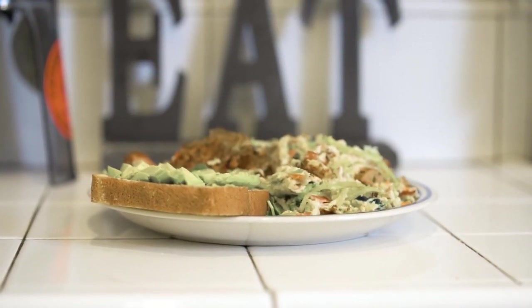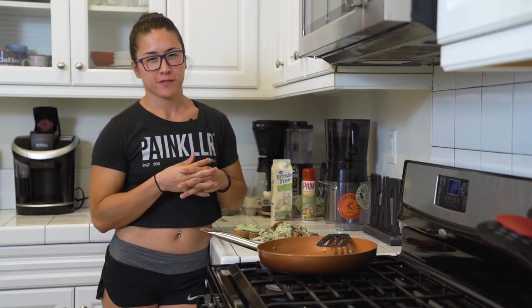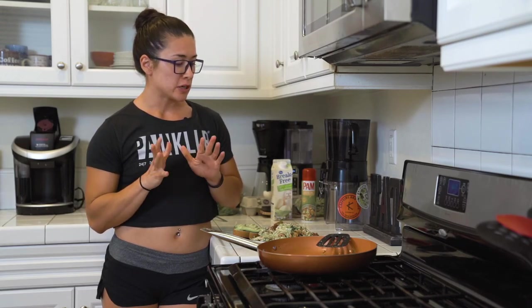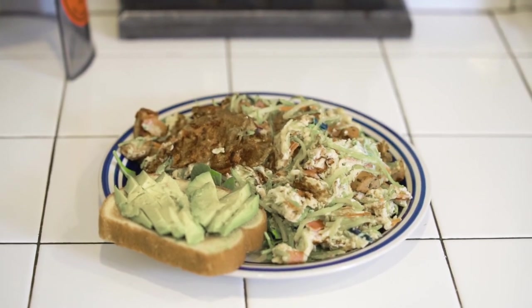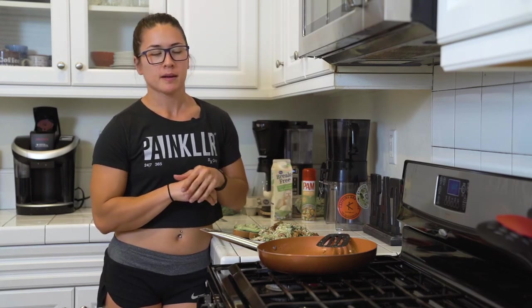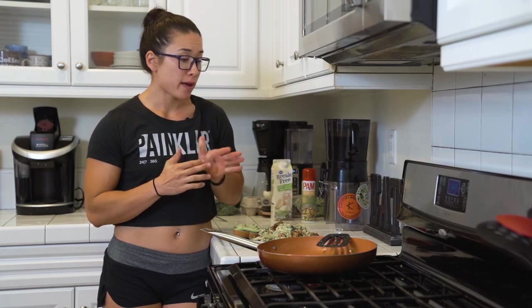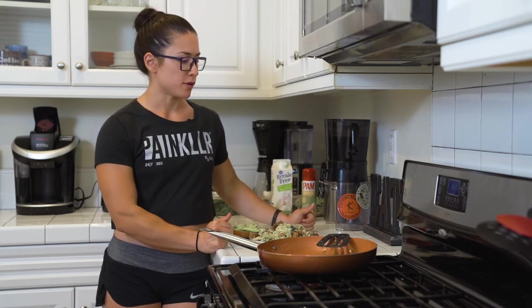This has a lot of protein in it — I'd estimate about 40 to 50 grams, which is quite a bit. The only carbs are really the veggies and the bread. I ate carbs in the morning before my workout and I make sure to eat carbs immediately after my workout, so this is not really carb heavy. Just make sure I got some greens in there. And of course avocado — a nice little healthy fat — and the egg yolk too, some good fat.